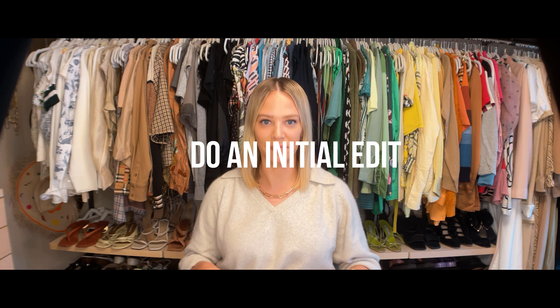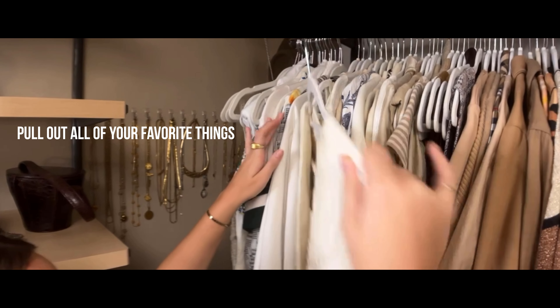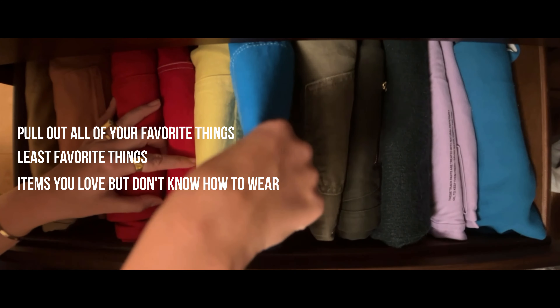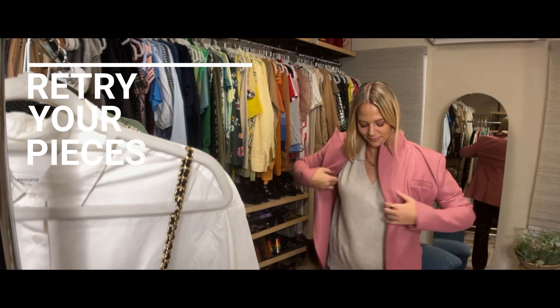Step one: do an initial edit. I love to focus on an editing system with clients digitally and in person that I think you all should try at home. The first step is to pull out all of your favorite things, least favorite things, and items you love but don't exactly know how to wear. Make sure to retry on all of your pieces — we're looking to see if they fit properly, and running it against similar items in your closet to check for inventory.